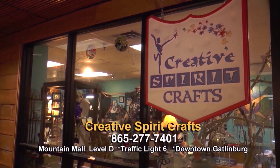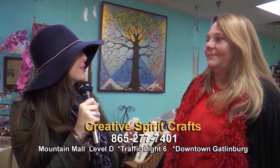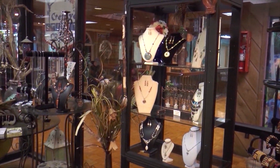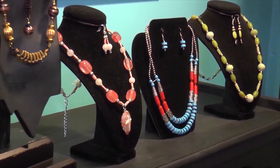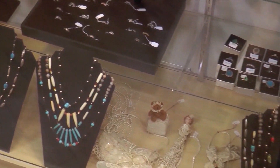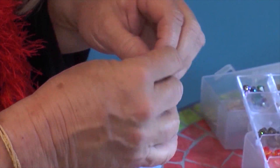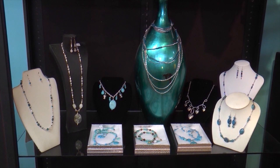We are here at Creative Spirit Crafts with Fawn. The store owner, Leah, was the creator and inventor of the Bowmaker — that's absolutely amazing. This store is absolutely beautiful. Everything in here is handmade by local artists, and from what Fawn tells me, it's probably the only store in the area that sells locally made crafts. We have people from all over the area and we ourselves make the jewelry in the store. We can custom design anything if you want to come up and see us.